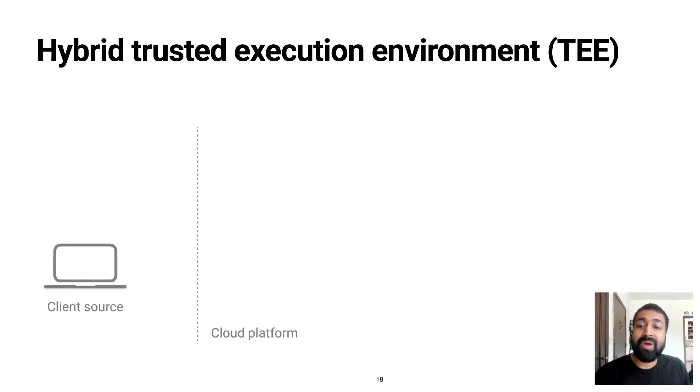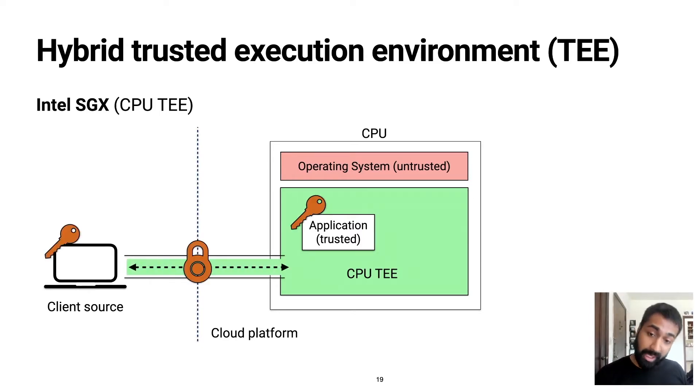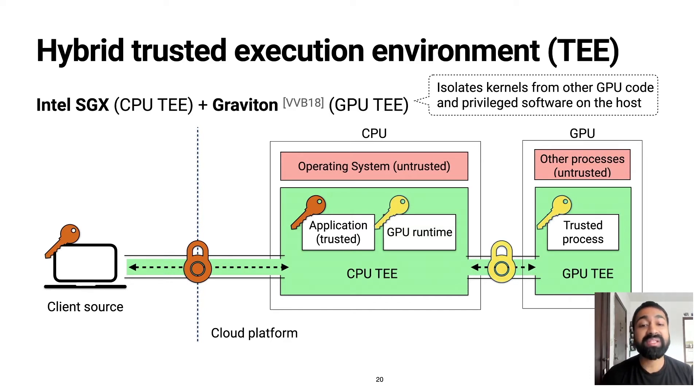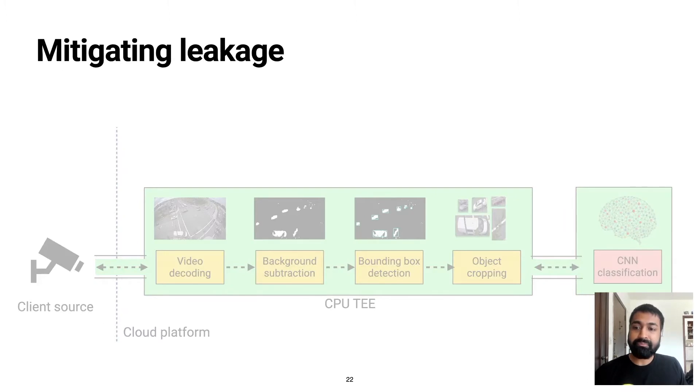The starting point for Visor is to run the CPU components of the service pipeline within a CPU enclave at the cloud, such as Intel SGX, and the client establishes a secure channel of communication with the enclave during remote attestation. Next, we run the GPU-based computation within a GPU enclave at the cloud — specifically, we use the recent Graviton enclave proposed by Microsoft Research at OSDI in 2018. Graviton provides properties similar to SGX, enabling software on the GPU to be isolated from other GPU software as well as privileged software on the host. Crucially, we run the GPU runtime within the CPU enclave, which allows us to combine the two enclaves into a unified trust domain. In the context of video analytics, this means we run the preprocessing modules within SGX and the CNN model within Graviton on the GPU. However, simply using a hybrid enclave is not enough for privacy — we also need to systematically address the various sources of side-channel leakage throughout the pipeline.